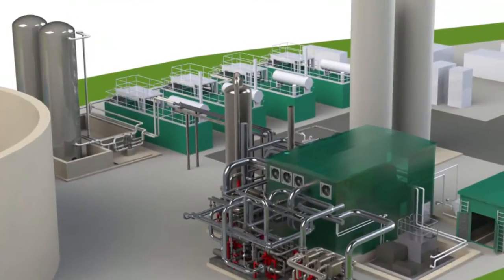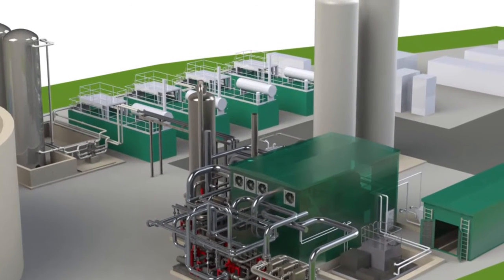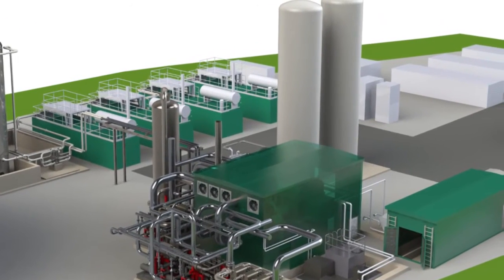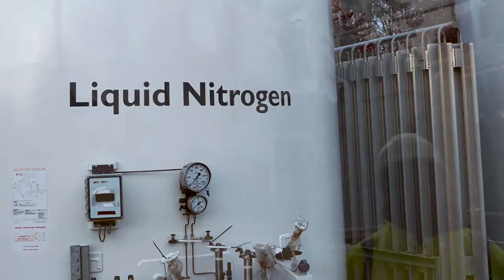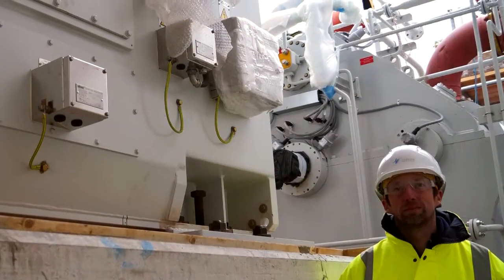This is a demonstration to the world, based here in the UK, and it's to demonstrate the technology at grid scale. Grid-scale storage is about balancing the network in most applications.